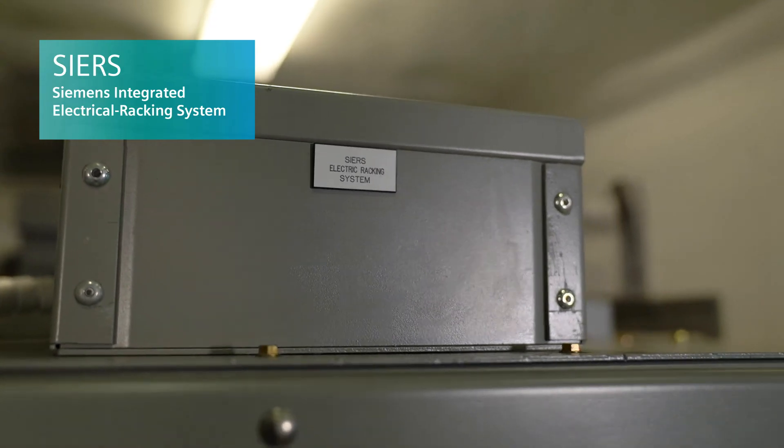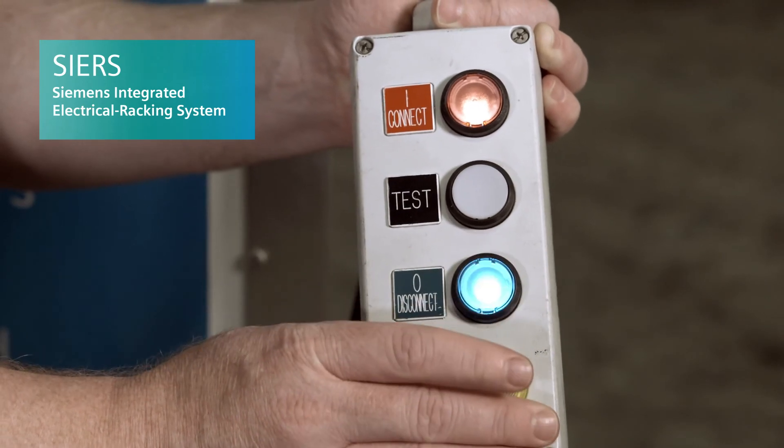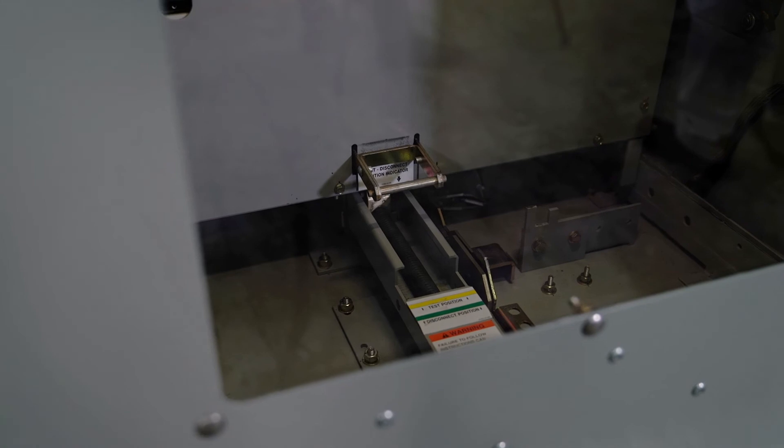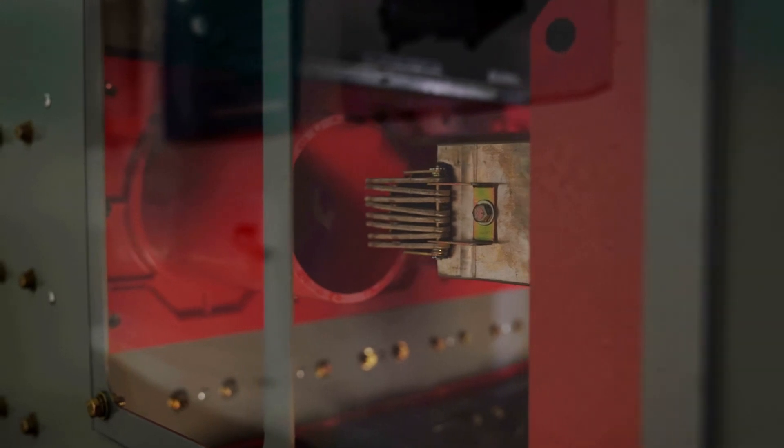Any other advantages or things you'd like our audience to know about the GMSG line? Our GMSG lineup also includes our Siemens integrated electrical racking system as an option. This allows an operator to stand up to 30 feet away from the gear and use a handheld pendant or HMI interface mounted in a control room to operate and rack the breaker from the connected to the test position, or test position to disconnect position.